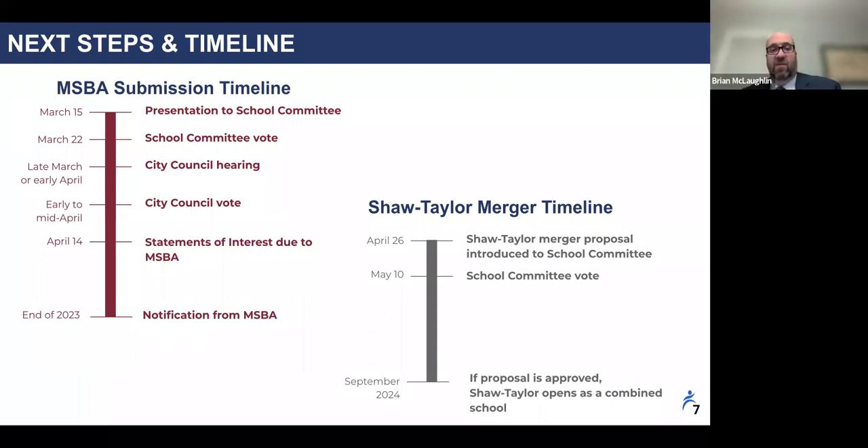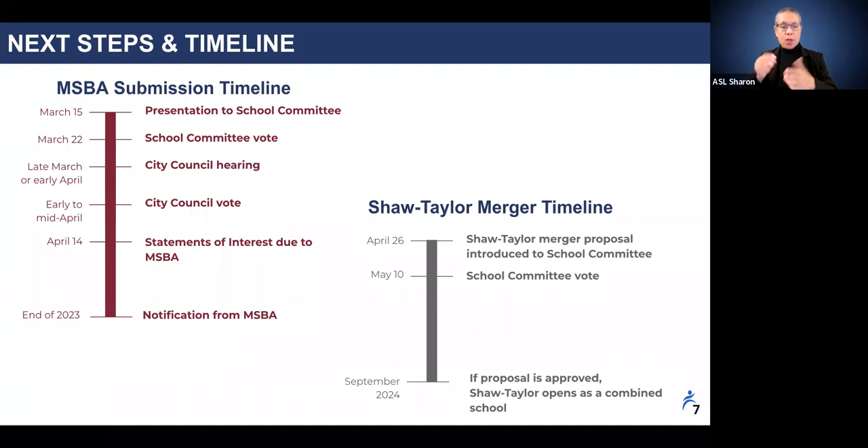The initial invite by the MSBA will likely occur at their October or December 2023 board meetings. This initial invitation is called the eligibility period — a nine-month period where districts are required to complete certain prerequisite action items to show the MSBA they are ready to take on a large project. These action items include agreeing to the enrollment of a newly constructed school, updating a district's maintenance practices with the MSBA, answering the MSBA educational profile questionnaire, and appropriating funds to support the design of this future project.